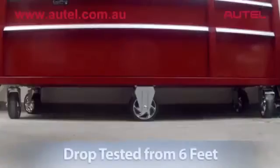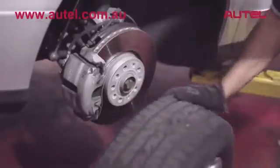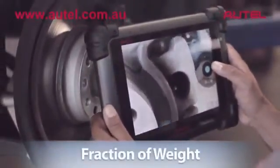Its honeycomb case and solid-state hard drive make Max-Assist tough. It runs perfectly, even after drop-testing it from 6 feet. Designed to withstand the challenging shop environment, Max-Assist packs incredible power, but weighs just a fraction of the heavier and bulkier tools in the market today.